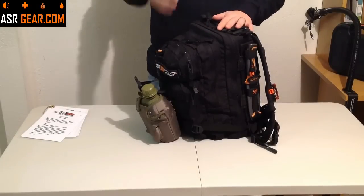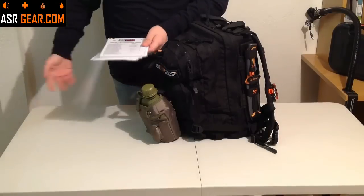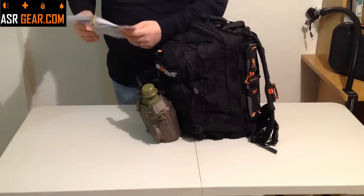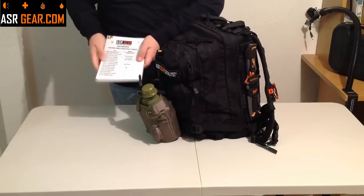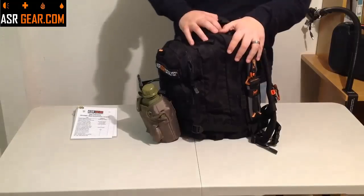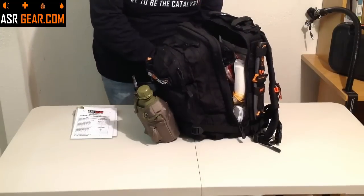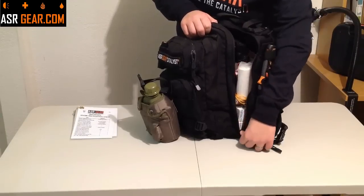We're going to get into location one — flip your guide and it's going to explain all your kit contents in location one. Location one — this is everything that's included in the big part. Go ahead and unzip. A nice thing about this bag is the clamshell opening.